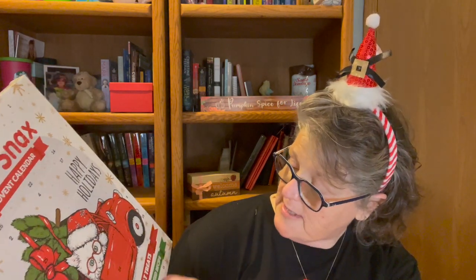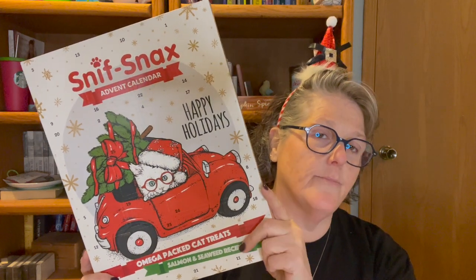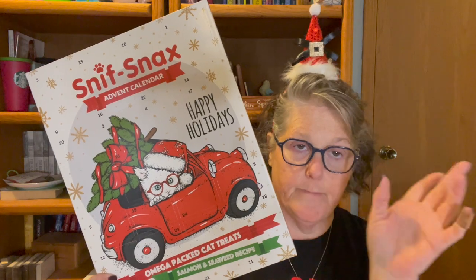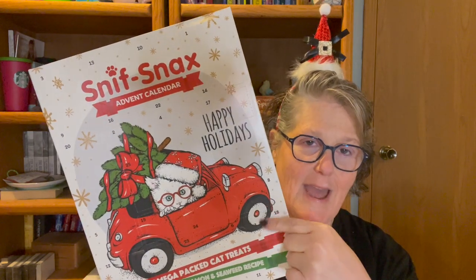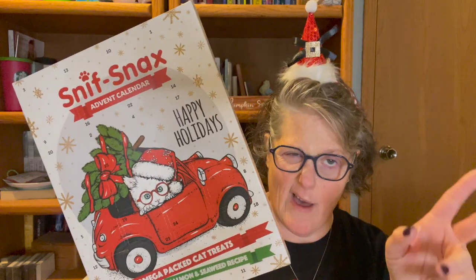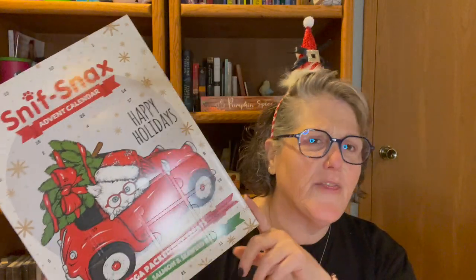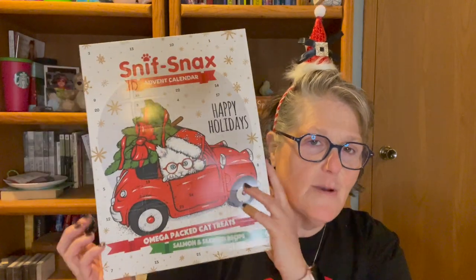It's a sniff snacks advent calendar — Omega packed cat treats, salmon and seaweed recipe. I only bought one. I'm pretty sure Alex will be the only one that will eat this. When I open each day I will give one to Alex and then I'll give Wellington one of his treats that he enjoys. These were like $3.97, which I thought was a great deal. The one I got from Aldi a couple years ago was gross — they wouldn't touch it, and neither would the dog.